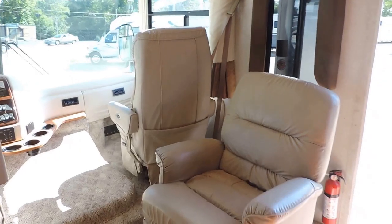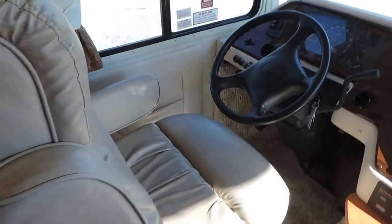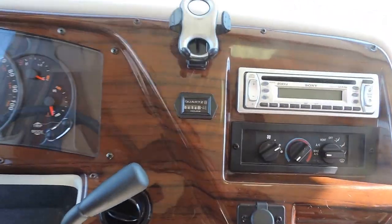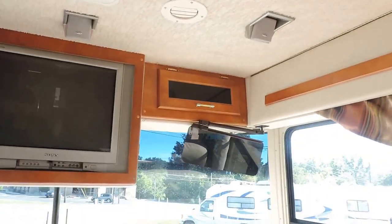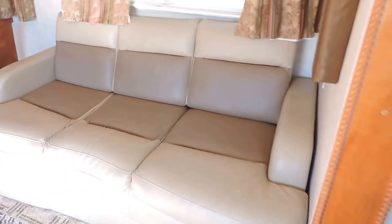As soon as you walk into this unit on the right, it has a nice big leather easy chair, and leather captain chairs in the front — all in really nice condition. Equalizer hydraulic auto-leveling system. 414 hours on the generator. 38,900 miles on the unit. Flat screen TV with surround sound speakers, backup camera, and beautiful overhead cabinets. Super slide on the right.